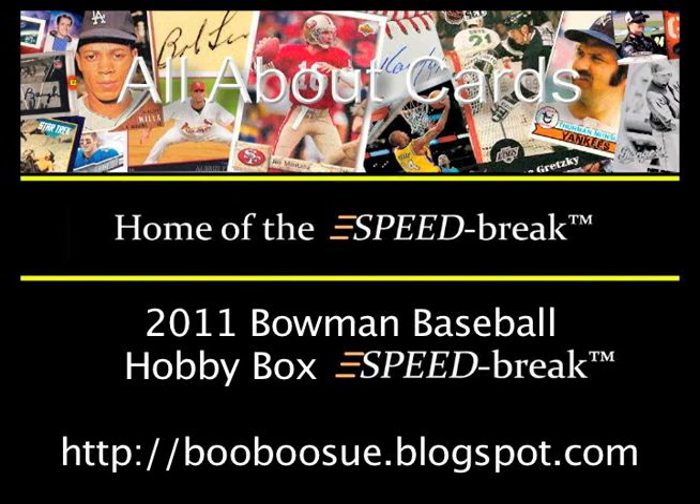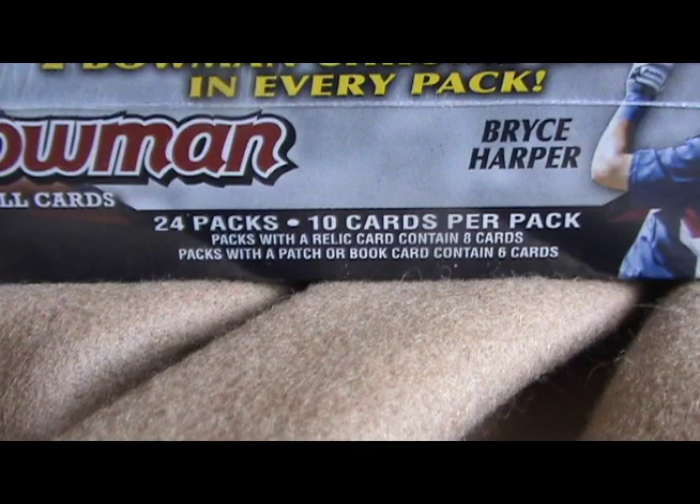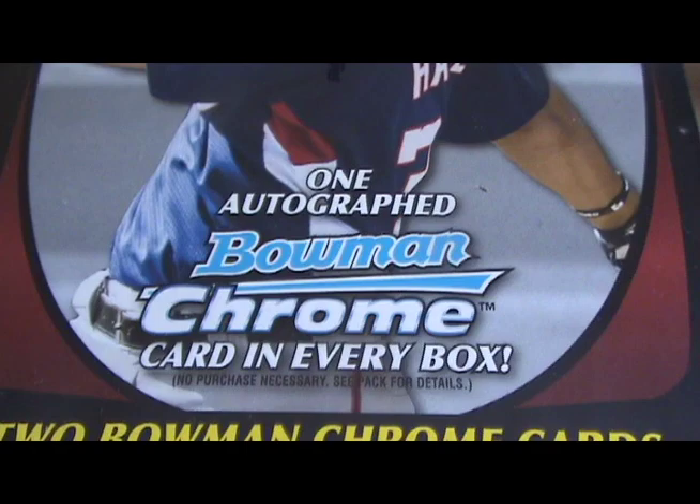Today on All About Cards, we're doing a speed break of a box of 2011 Bowman Baseball. This hobby box has 24 10-card packs, and each box contains one autographed Bowman Chrome.